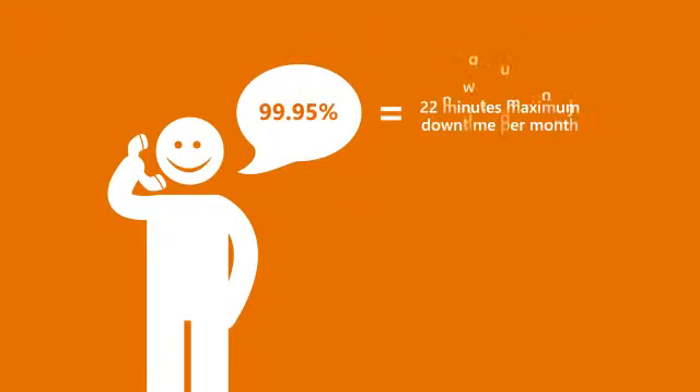Go to the cloud with confidence. With a service level agreement of 99.95%, which equates to a maximum downtime of 22 minutes a month, you can be confident in your ability to deliver services to your customers.